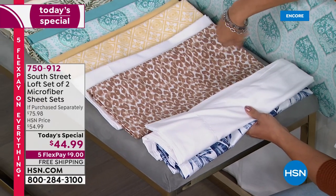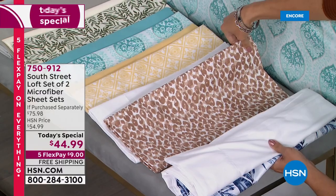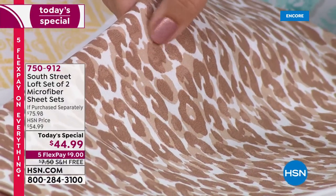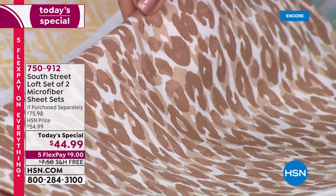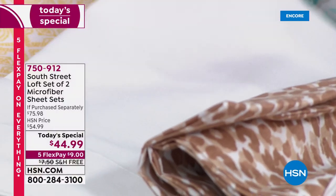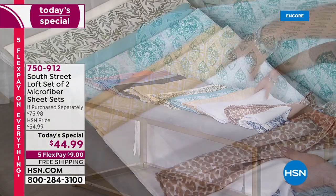The next option is called Neutral Leopard. The leopard print is on a white background with caramel browns, deep browns, and even a bronze color in that beautiful leopard print. That one also comes with a perfect, crisp, clean white solid sheet set.